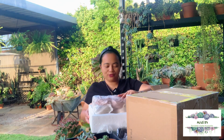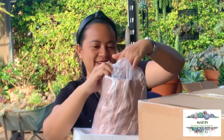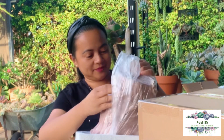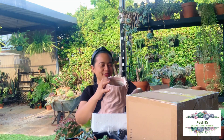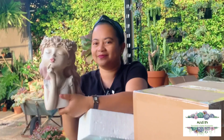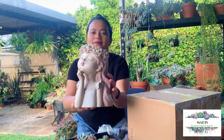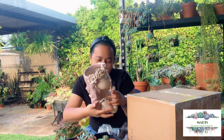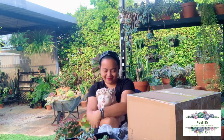I want to be so careful, I don't want to damage it. Oh my gosh, it's so cute! Ate Marie, thank you so much. Can you see it? Look how cute it is — it's so cute, oh my gosh!